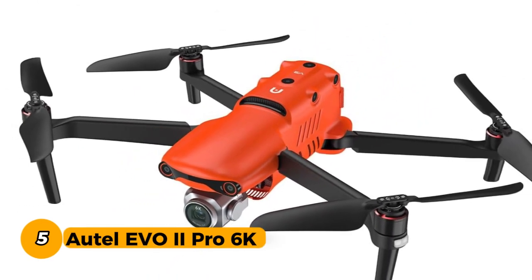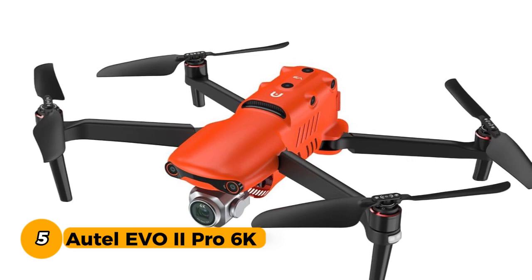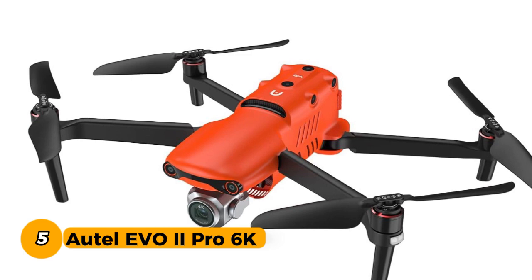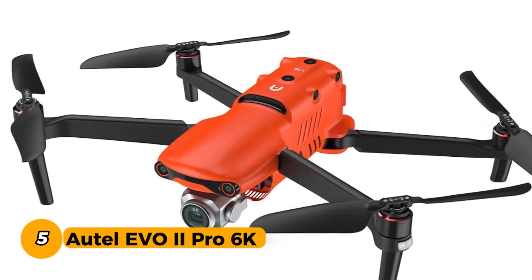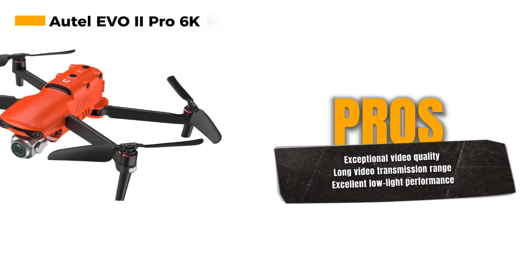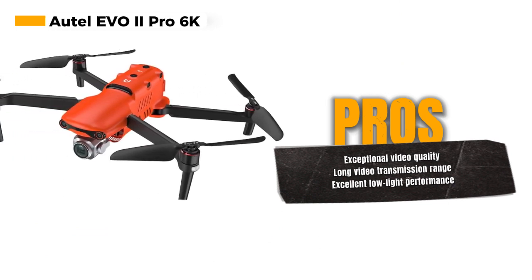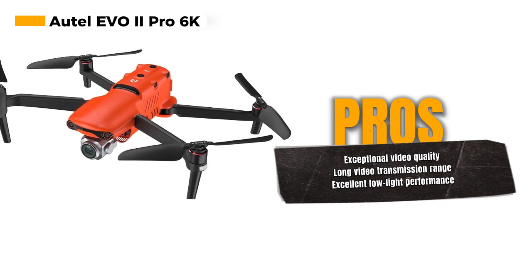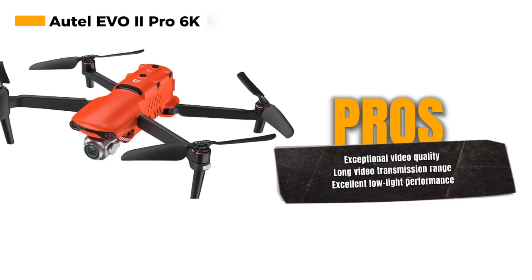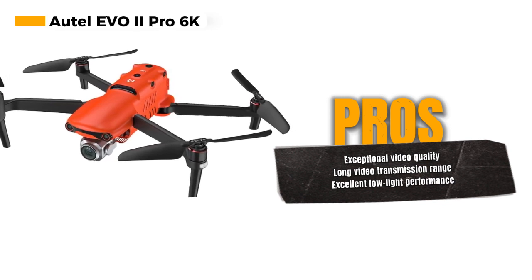The AUTO EVO 2 PRO 6K RUGGED BUNDLE is a professional-grade drone that offers unparalleled capabilities and features. With a 1-inch CMOS sensor and 12-bit image processing, the AUTO EVO 2 PRO captures stunning 6K HDR video, providing you with an exceptional level of detail and clarity. Whether you're a professional photographer or a videographer, this drone delivers top-tier quality.